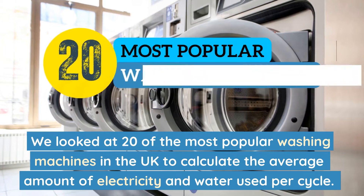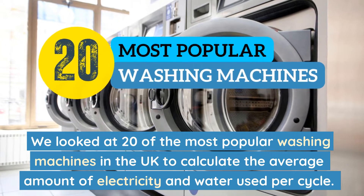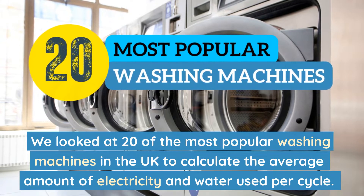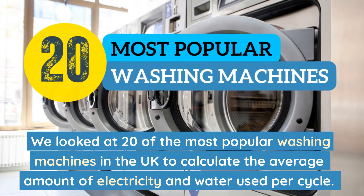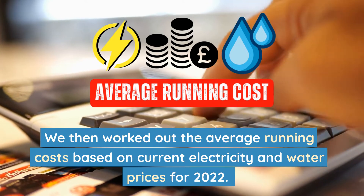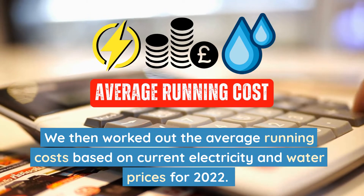We looked at 20 of the most popular washing machines in the UK to calculate the average amount of electricity and water used per cycle. We then worked out the average running costs based on current electricity and water prices for 2022.